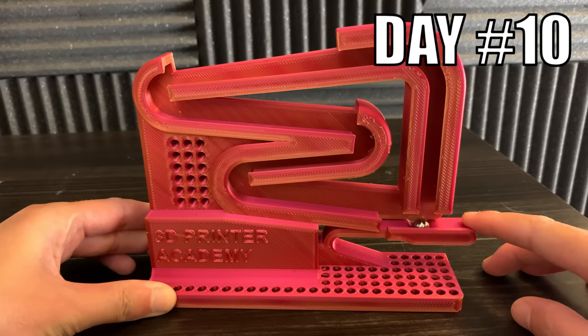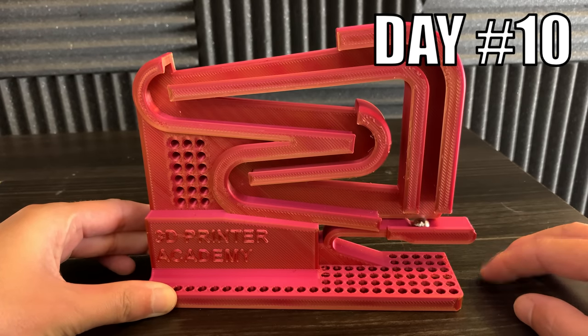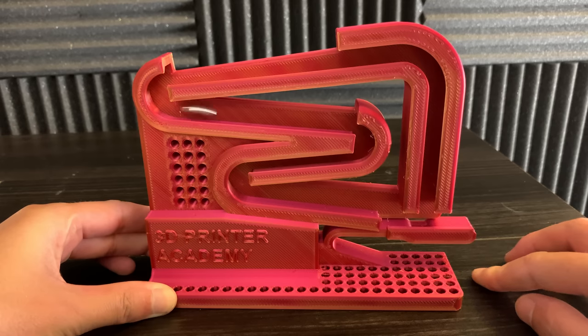Day 10. I designed and 3D printed a launching marble machine that prints as one solid piece. This one is another one of my favorites.